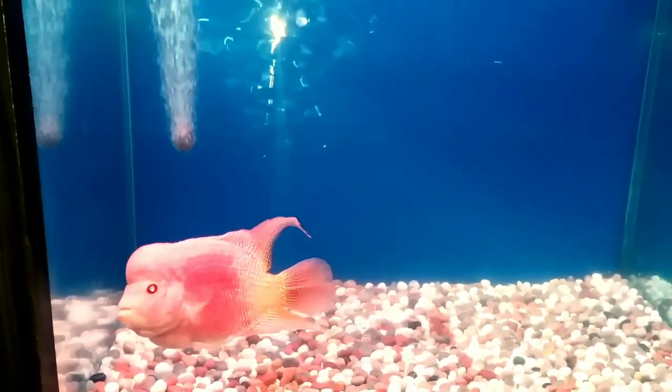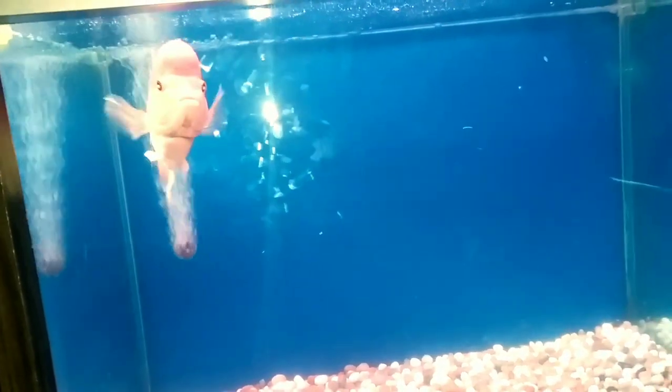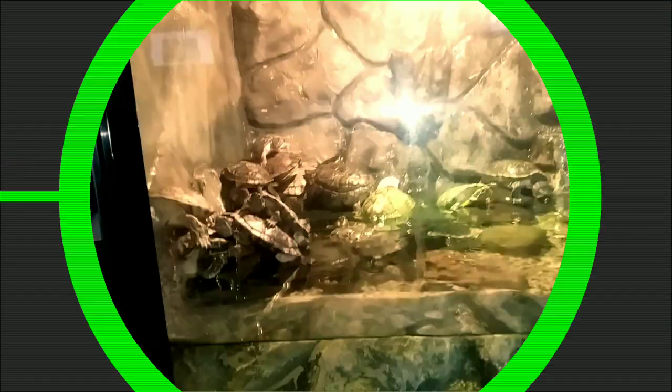This fish is called a golden base flowerhorn. As you can see, the markings on the body are slightly golden and pink.